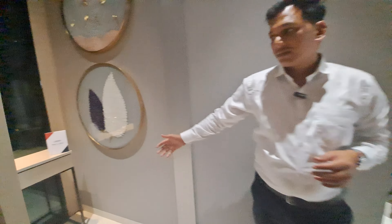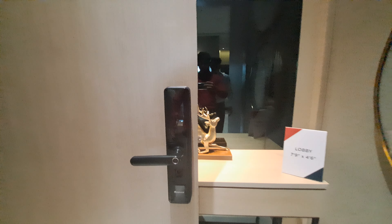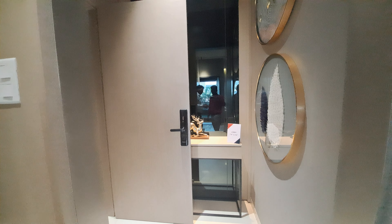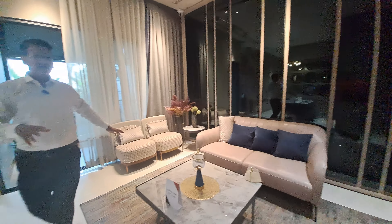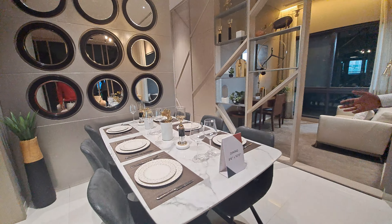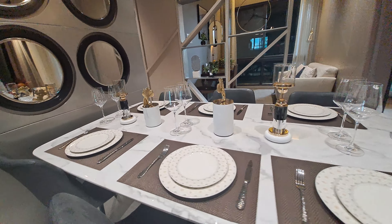This is your entrance lobby and entry gate where you can get a fingerprint door lock system. The living lobby area is 8 by 5. This is your lavish, luxurious living area of 11 by 14 square feet. On this side is your dining area of 9 by 10 square feet, where you can easily accommodate 8 persons at the table.